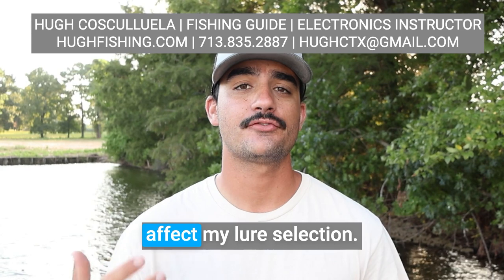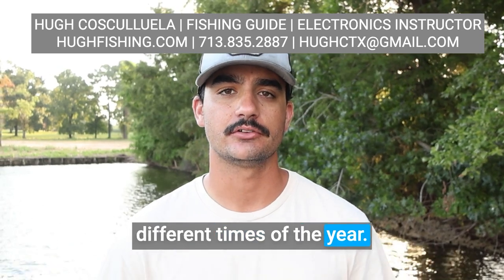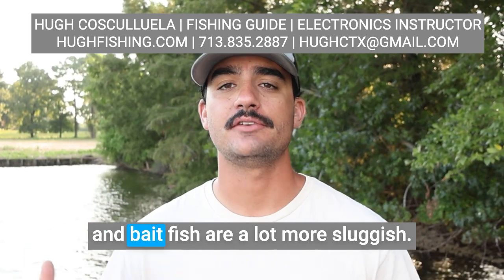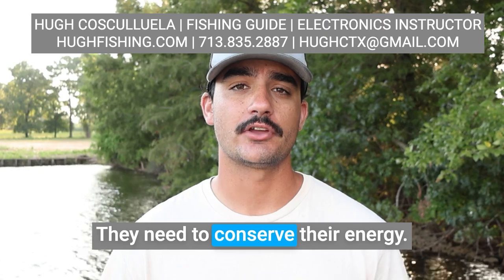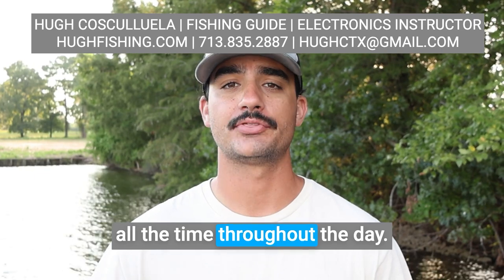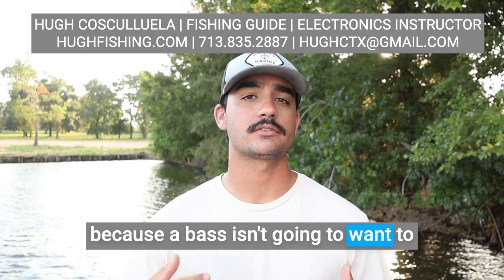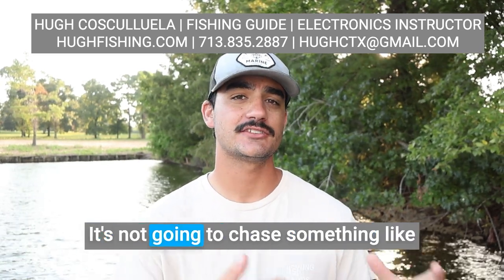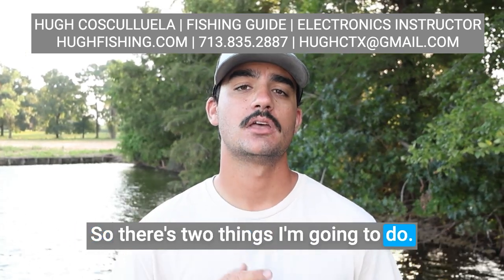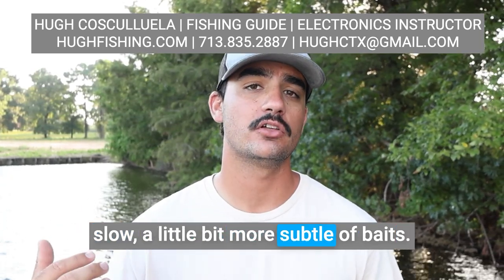Knowing this is going to greatly affect my lure selection, what I'm using on any given day, different times of the year. In colder weather at the beginning of the year, bass and baitfish are a lot more sluggish. They need to conserve their energy. Their metabolism isn't very fast. So this is going to influence my bait choice. I'm going to start to throw more natural baits, a little bit more slow, a little bit more subtle.